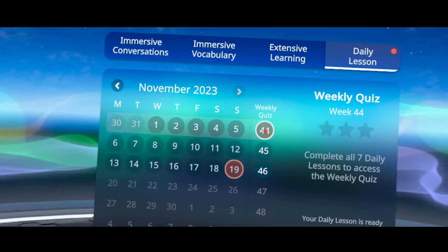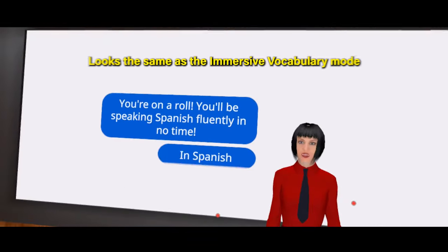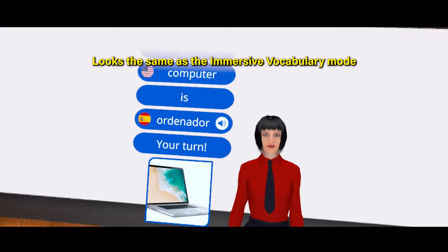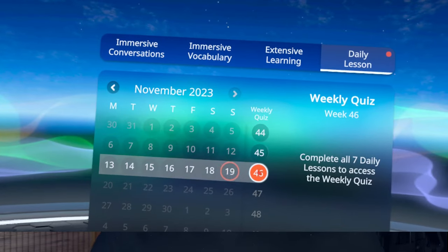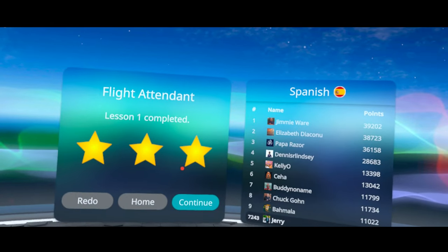Lastly, there's the daily lesson mode. Each day, Mondly preps a quick lesson for you to practice the words you've learned while using the app, and this is a good way to refresh all the vocab you've seen. Mondly is big on consistent practice every day, so this is a good push to make small progress daily. There's also a leaderboard to motivate learners through some healthy competition.